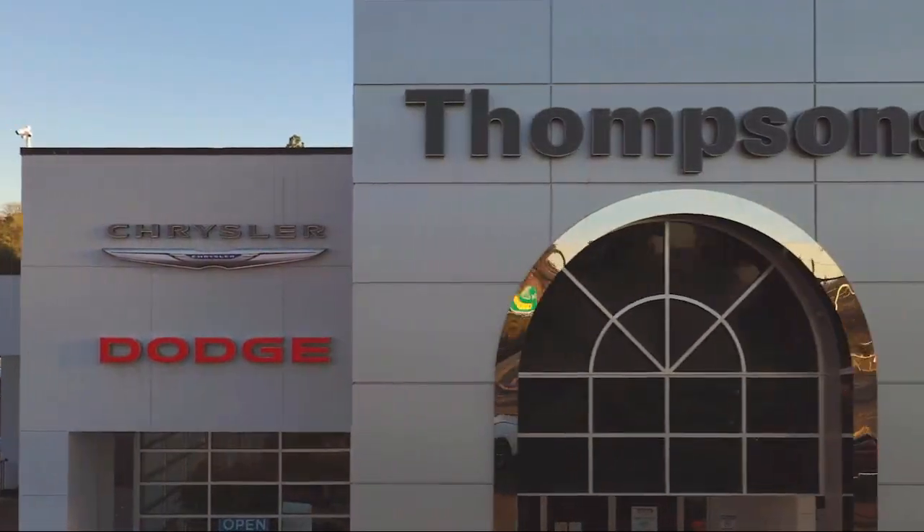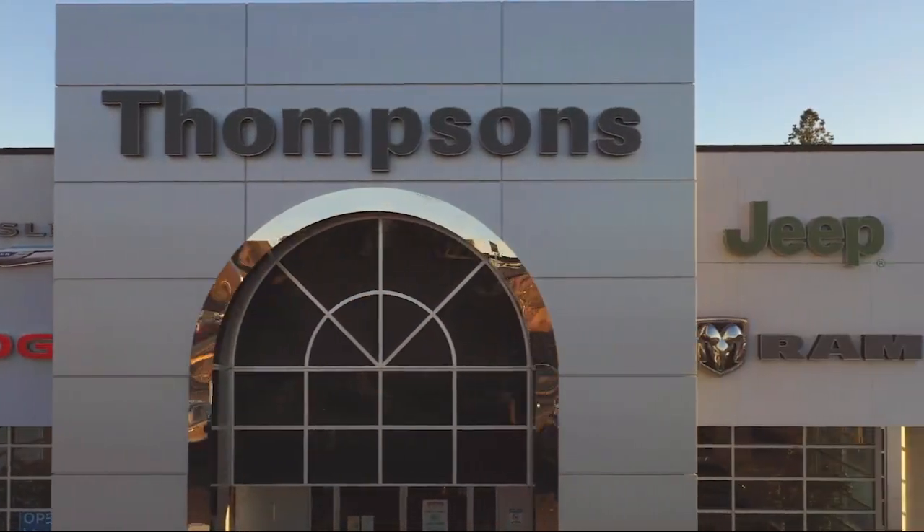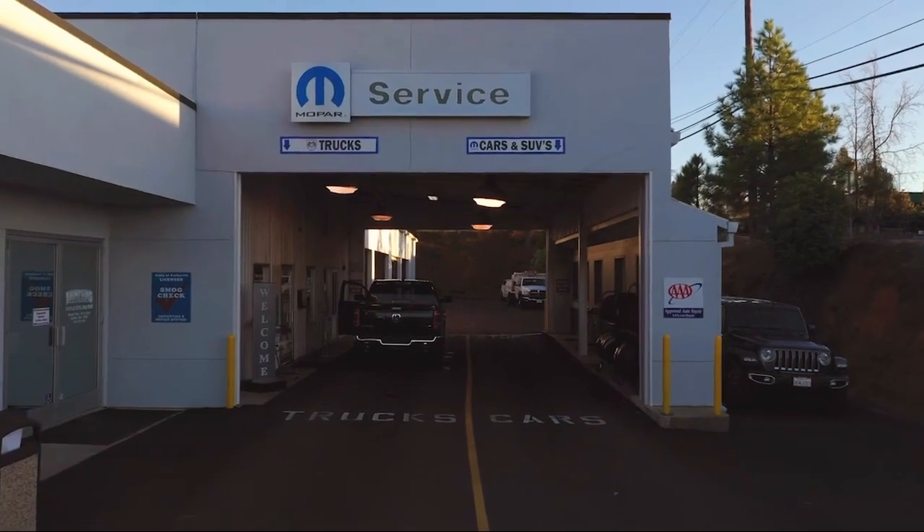So give us a chance to be part of your family today, and come visit us here at Thompson's Chrysler Dodge Jeep Ram. Thank you.